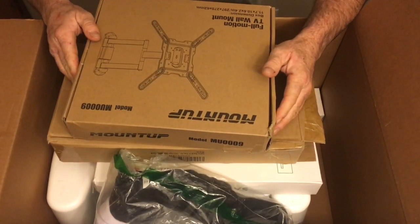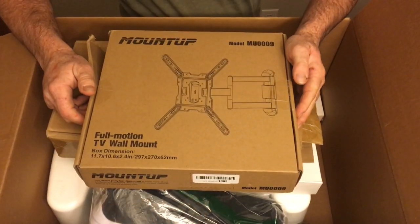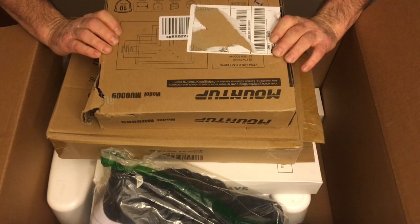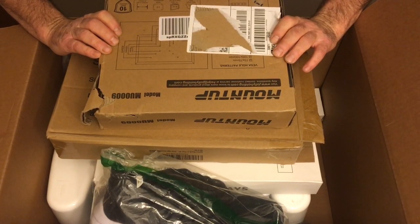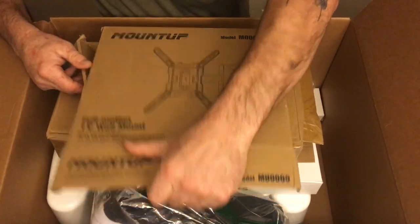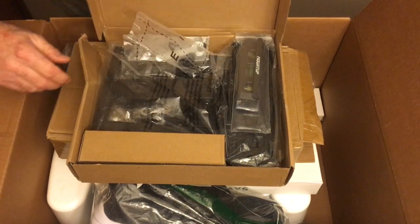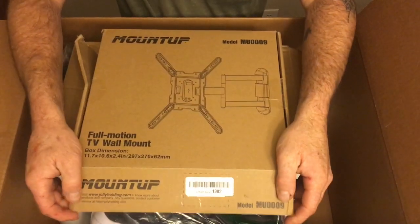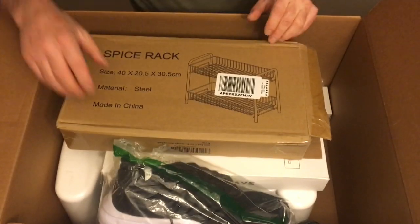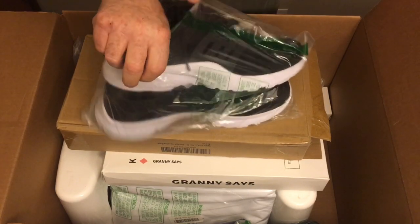This one is heavy — it's a MountUp full motion wall mount. It handles TVs up to 75 inches. It's brand new, never been taken out. I'd put a 20-dollar price tag on it and that would be really cheap — I think you'd have no problem getting that or more for it.